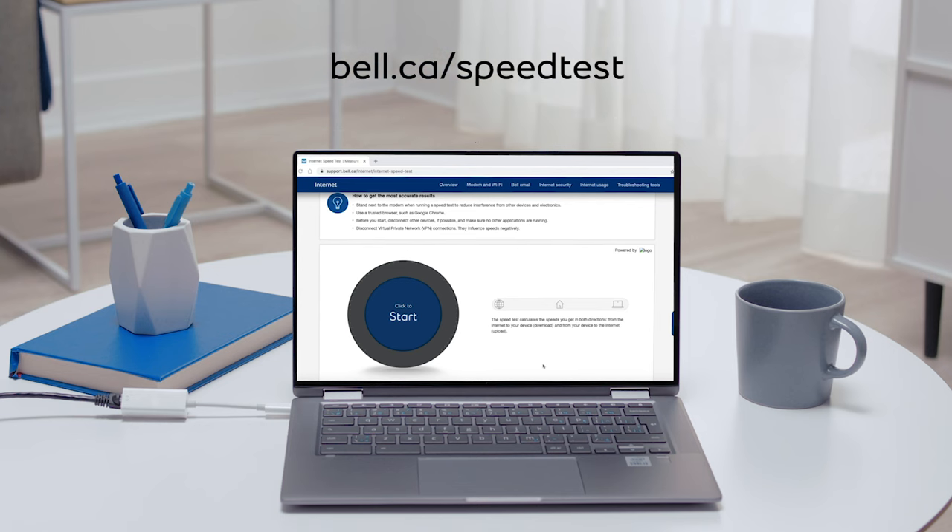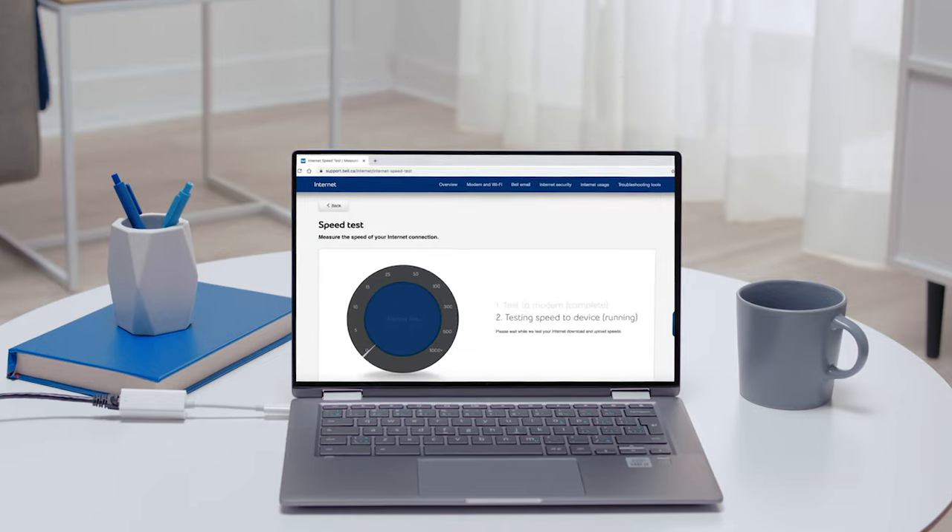Today, I'm here to help you understand how internet speeds work. Let's say you have a Fibe 500 package, which delivers 500 megabits. If you run a speed test, it's important to know that some speed tests measure the speed to the modem, and others, such as the one available on Bell.ca, measure the speed to the modem and to the device.